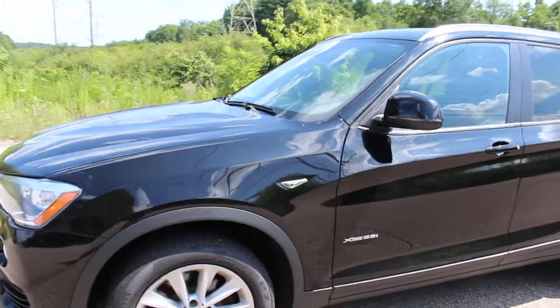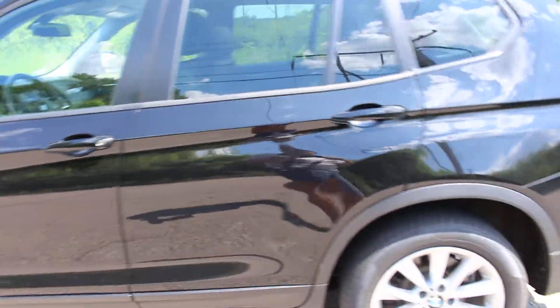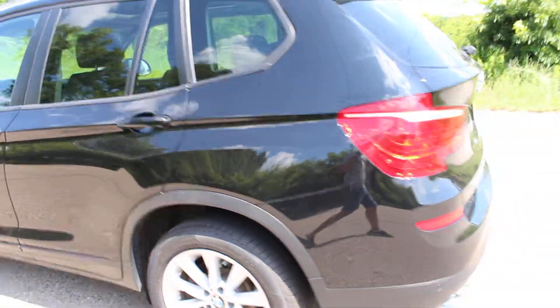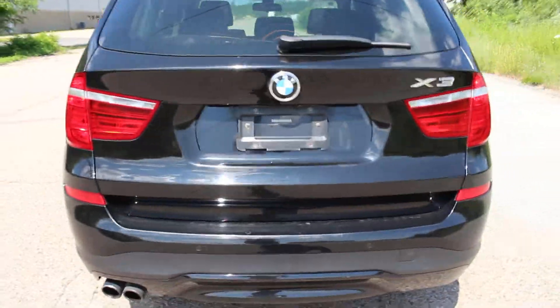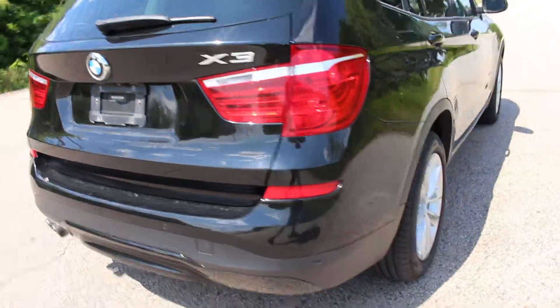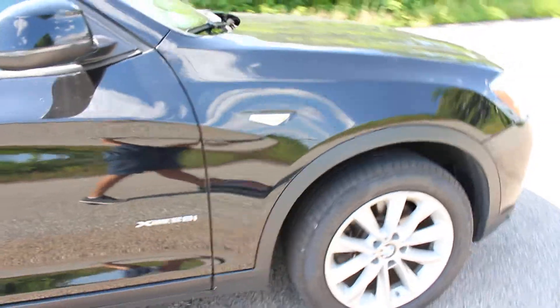You'll see the condition of it is excellent. There are only a few very small tiny marks. Overall, very very nice. It's got some excellent Pirelli tires on it with the majority of the tread.